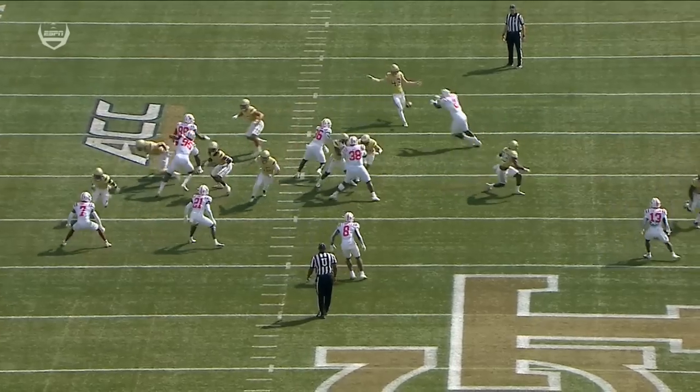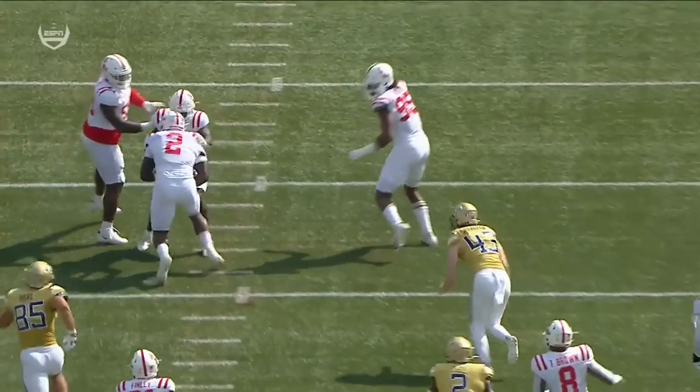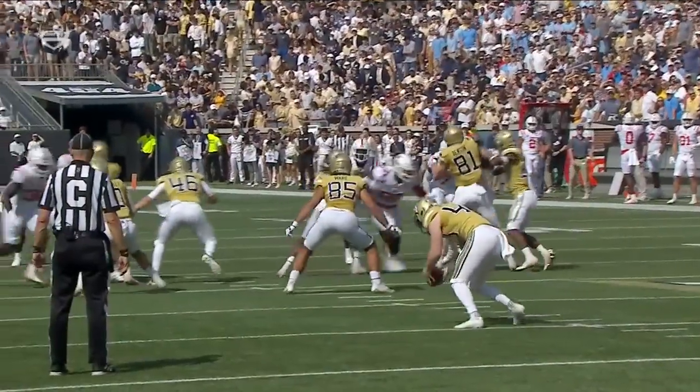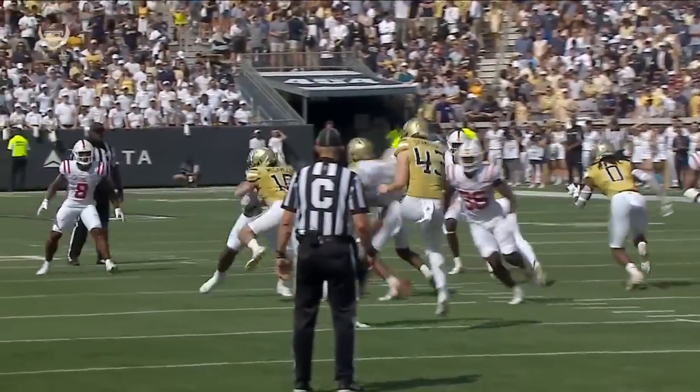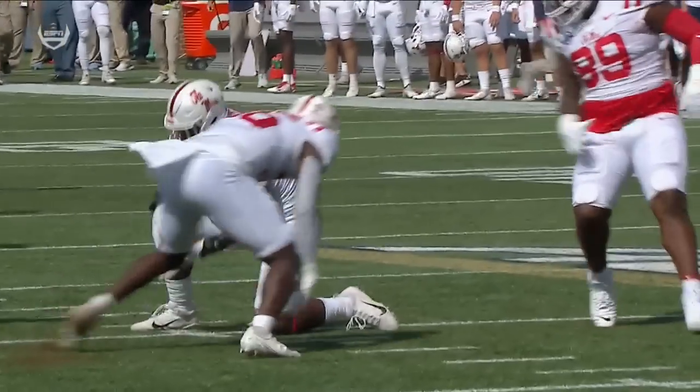Just far too easy — we saw that twice against Clemson and here in the first part of the afternoon, an easy block there for Ole Miss. Right now set up in prime real estate right there on the edge of the red zone.